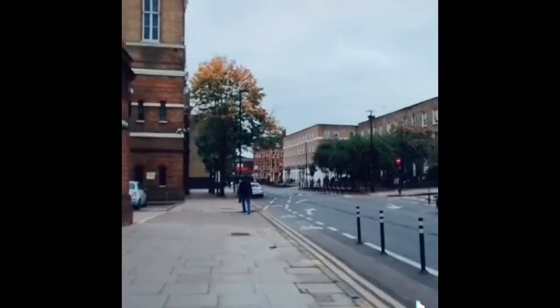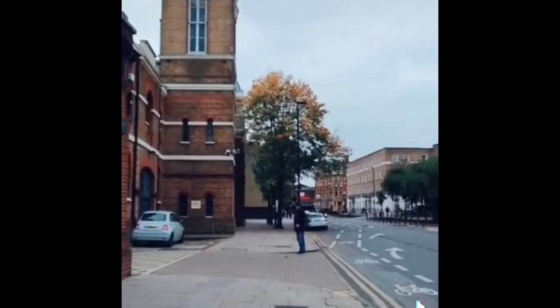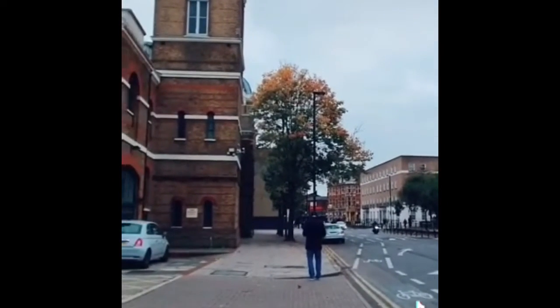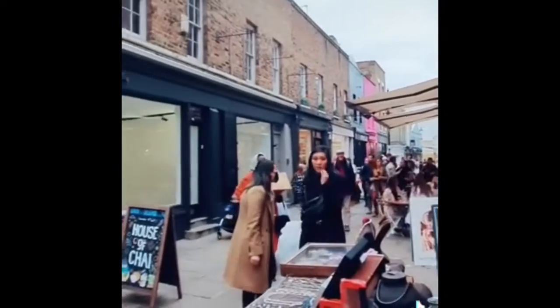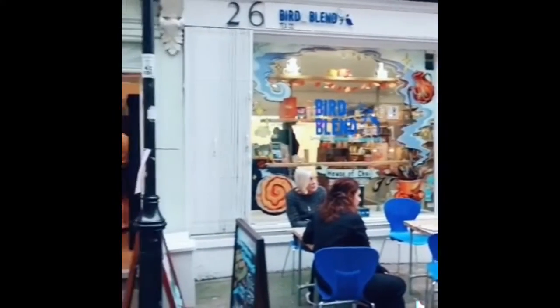Let's have a stroll along Liverpool Road. This is Camden Passage where you'll find a lot of vintage stores and small cafes.